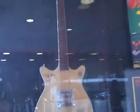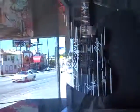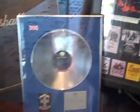AC/DC right there, guitar signed by AC/DC. Sinister Gates, Avenged Sevenfold, Guns N' Roses as well.